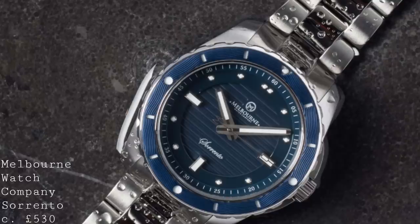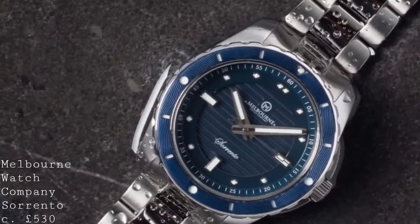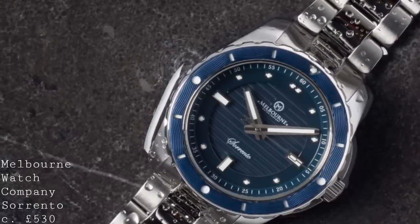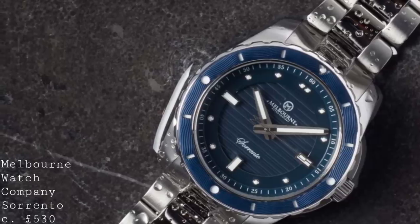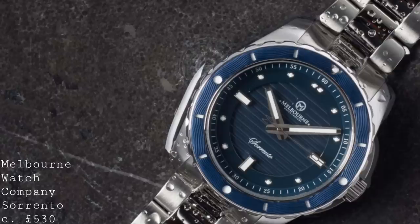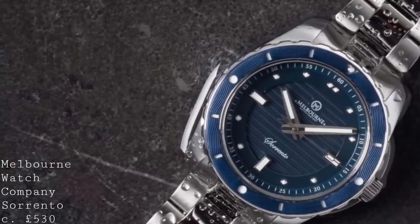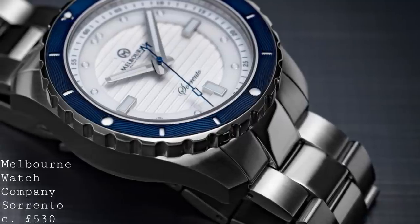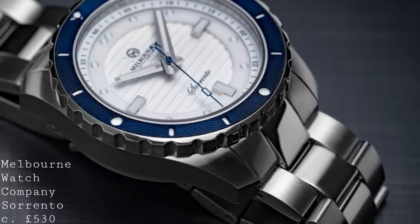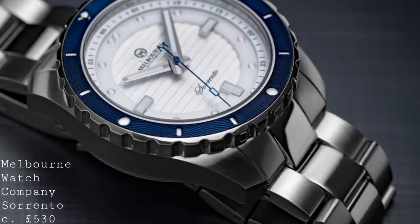The bezel has a very interesting application — it's a uni-directional 120-click bezel, and the insert is a beautiful touch, available in either blue or black. There's a white dial with blue bezel, a blue dial with blue bezel, and a black dial with black bezel. The bezel is produced from aluminium with a multi-layer aspect, engraved with waves that give a beautiful format to the watch, mirroring the lines on the dial but with a softer curve that breaks up the design very well.